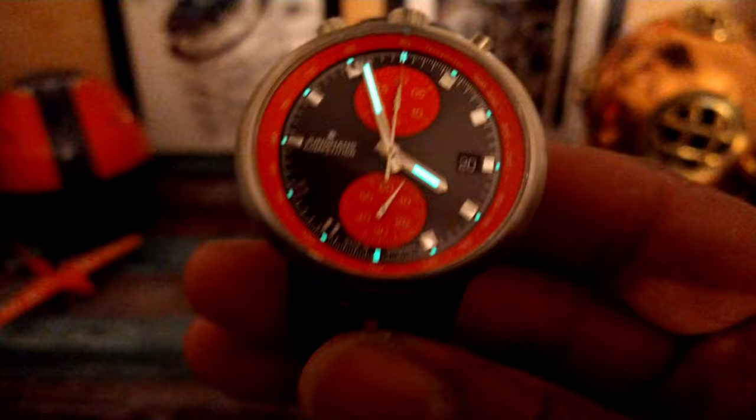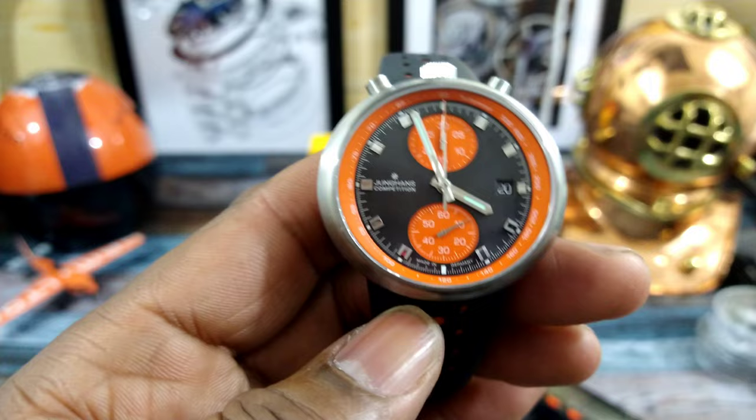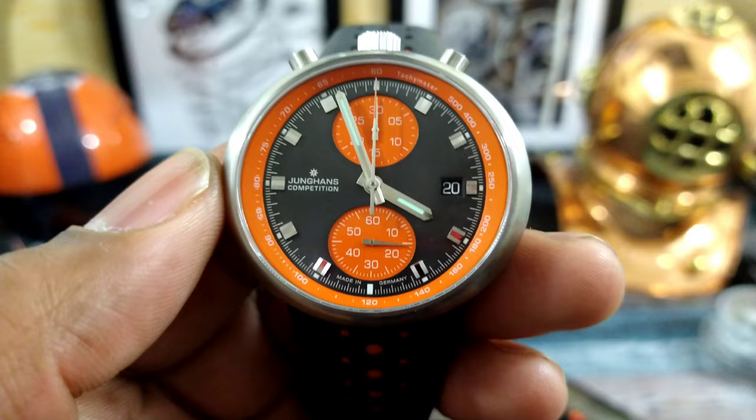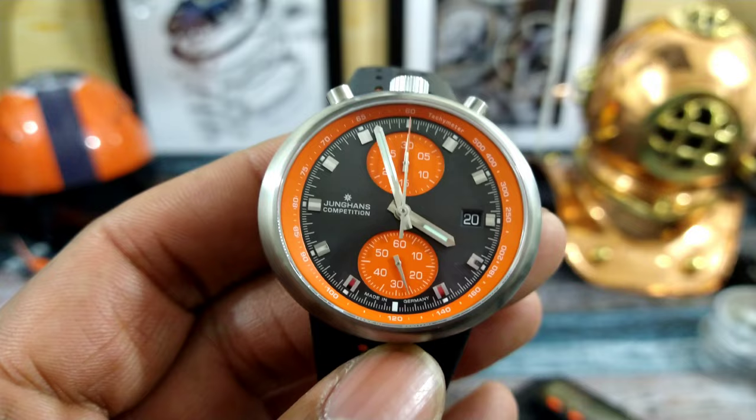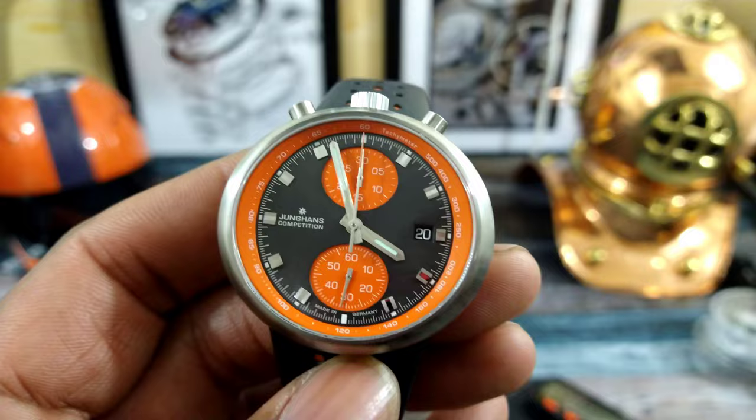That's what it looks like — available right now at azfinetime.com. They are an authorized dealer for Youngin's, and it's available right now for $2,700. Let me know what you guys think about that one. That's the Watch Once Over for today. My name is Big E — this is the Youngin's 1972 Competition Chronograph. Thank you for watching. God bless, and I'll catch you guys on the next video.